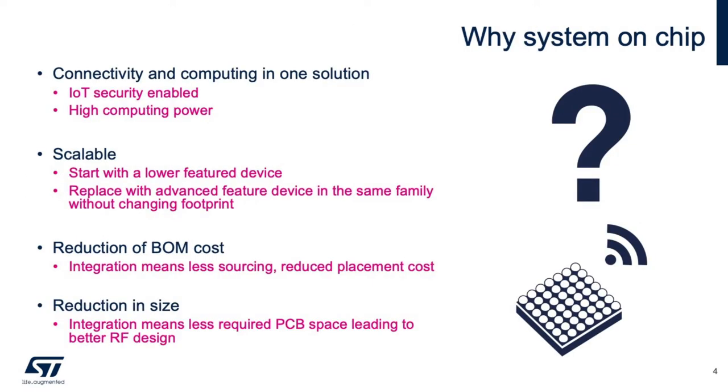System-on-chip, or SoC for short, has various advantages when connectivity is concerned. Connectivity and computing are combined into one, ensuring seamless functionality while maintaining a high level of security. You can scale with an SoC by starting with a smaller device and then scaling to a larger one. STMicro makes this possible through our large portfolio of products. The BOM or bill of materials and subsequent PCB area are both reduced using an SoC, and along with this you have lower manufacturing costs and typically better RF signal quality, as there are fewer components on the outside, resulting in a better signal quality.